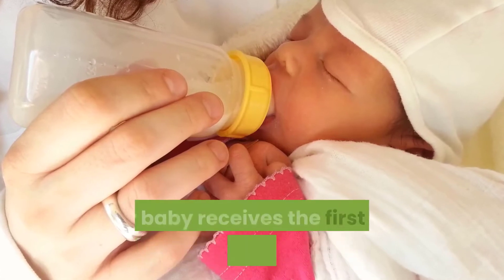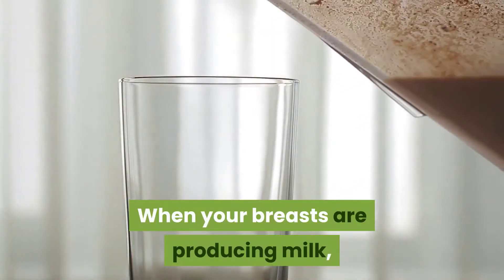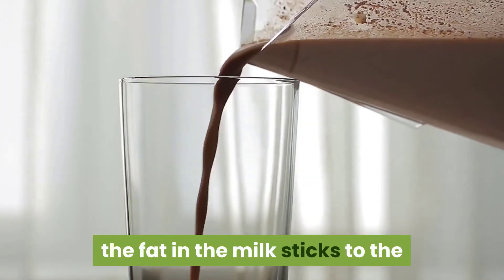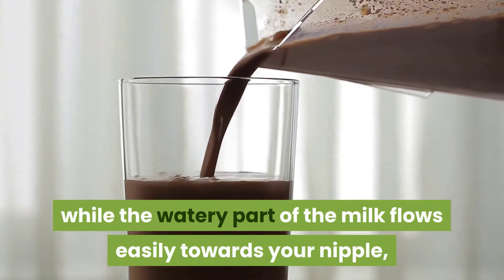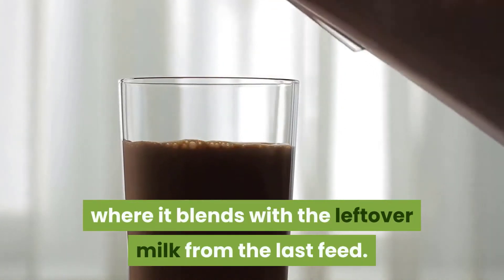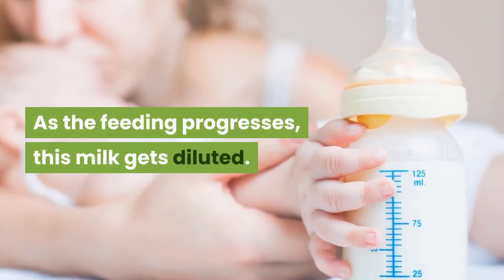At the start of a feed, your baby receives the first milk closest to your nipple. When your breasts are producing milk, the fat in the milk sticks to the sides of the cells which produce milk, while the watery part of the milk flows easily towards your nipple, where it blends with the leftover milk from the last feed. As the feeding progresses, this milk gets diluted.